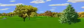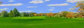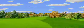Hole number 8 is a 450-yard par 4. This short par 4 demands accurate placement from the tee. The narrow gateway to the green is best approached from the left side of the fairway.